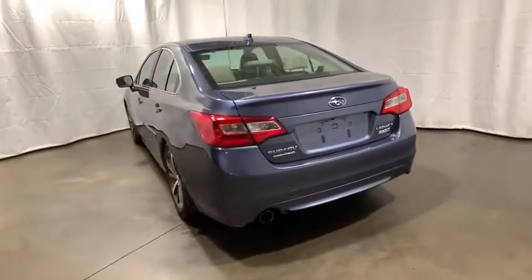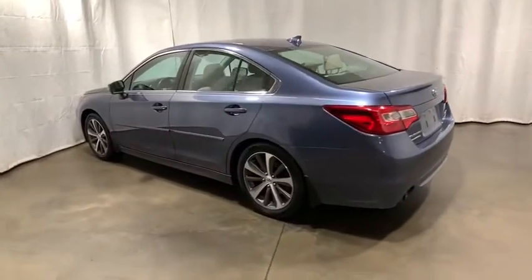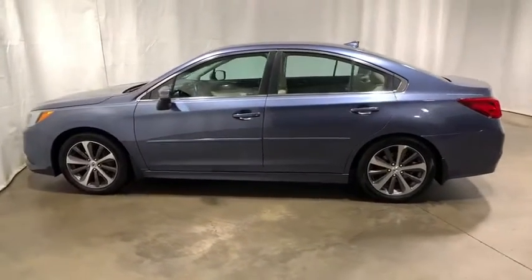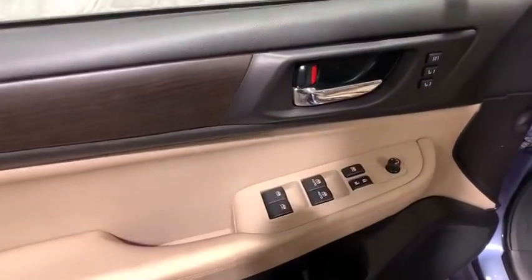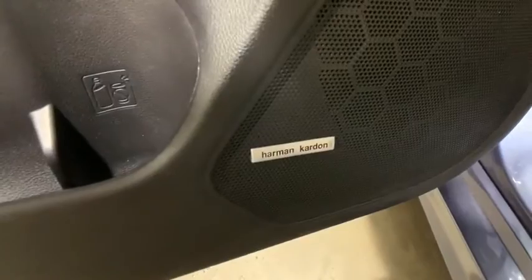Navigation system, power passenger seat, heated seats, traction control, Bluetooth wireless data, hands-free phone, dual airbags, power steering, alloy wheels, four-wheel disc brakes, center armrest.